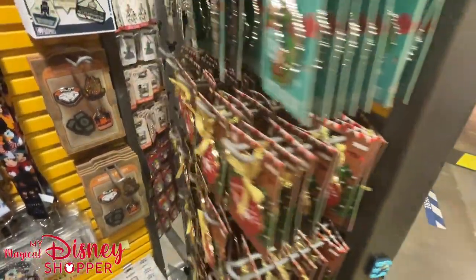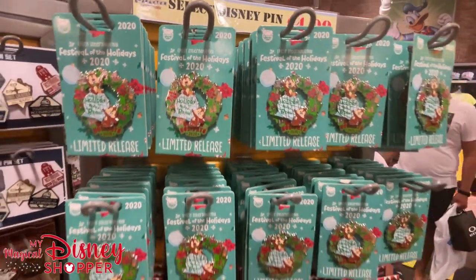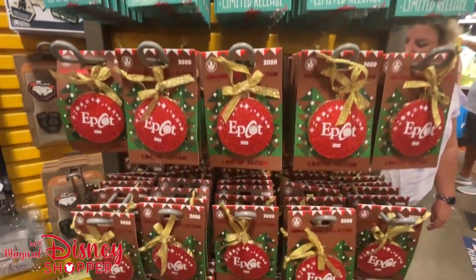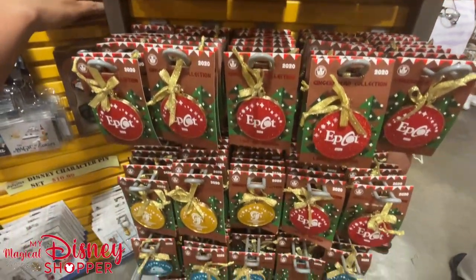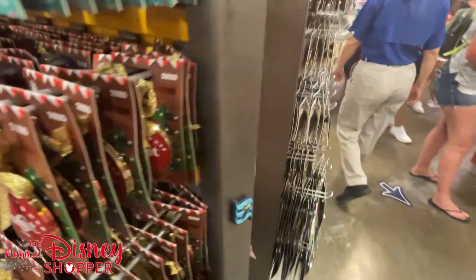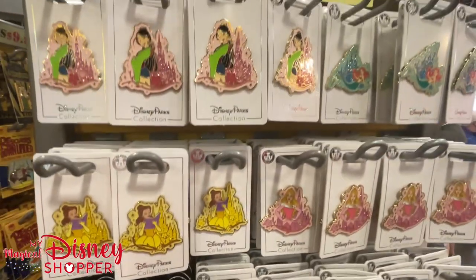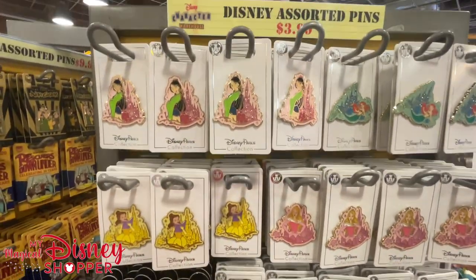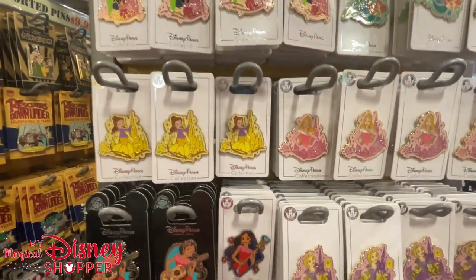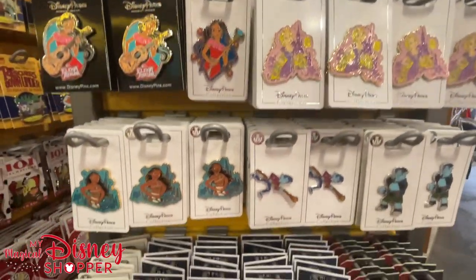On the other side of this spinner, there's a whole bunch of Christmas pins still — $4.99 for Festival of the Holidays pins, which is one of my favorite festivals. All those gingerbread pins from the resorts for $4.99. Over here, princess pins that weren't at the other outlet: Mulan, Ariel, Belle, Aurora, Rapunzel, Elena, and Moana — all $3.99. Also the brothers from Onward.